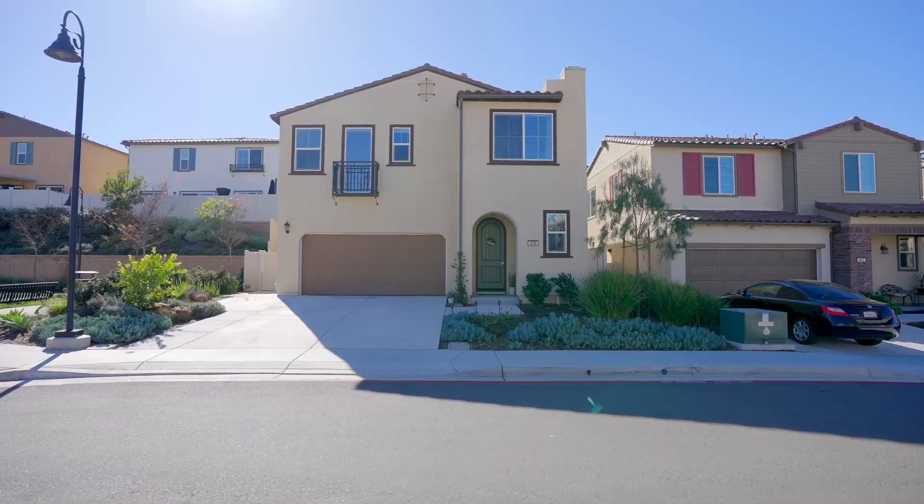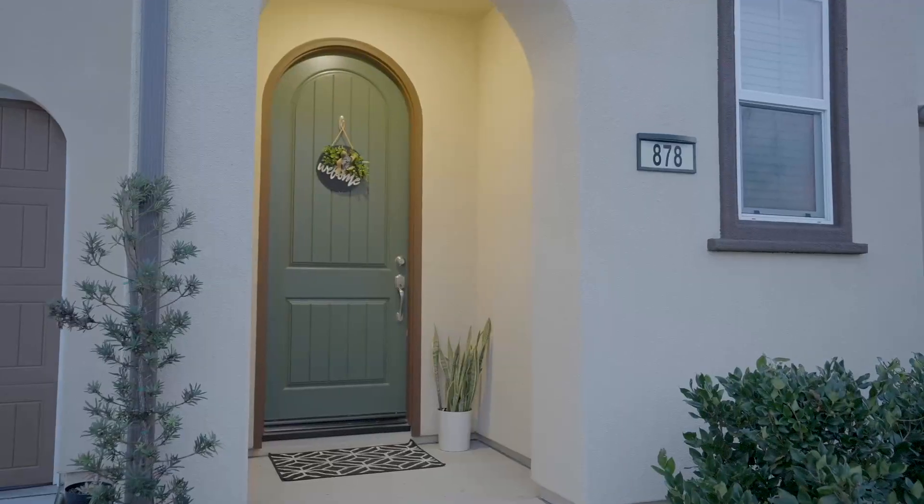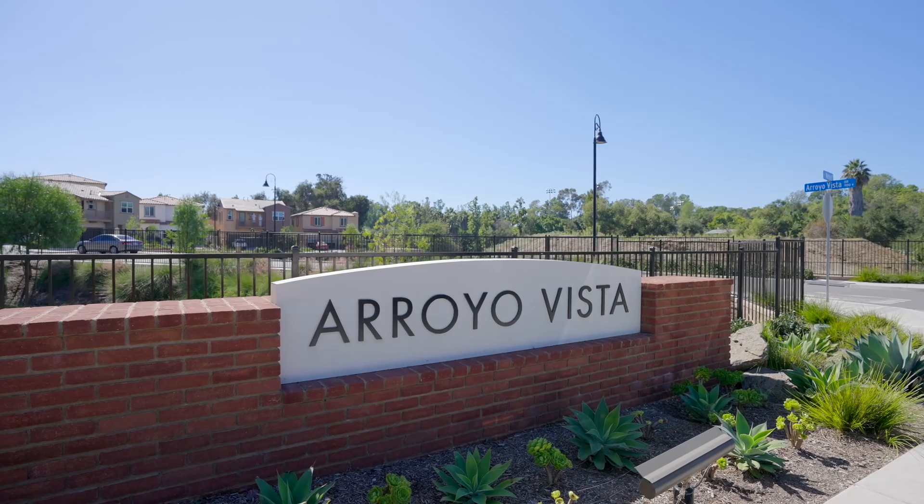Hello and welcome to 878 Brookdale Drive. This meticulously maintained home was built in 2020 and is situated in the desirable Arroyo Vista community. I'm Billie Bourgeois and I can't wait to show you my new listing in Vista.